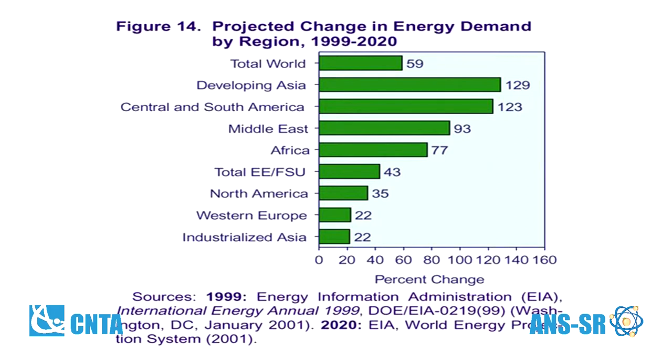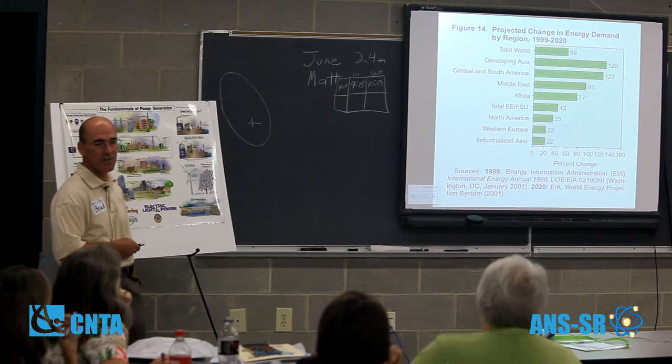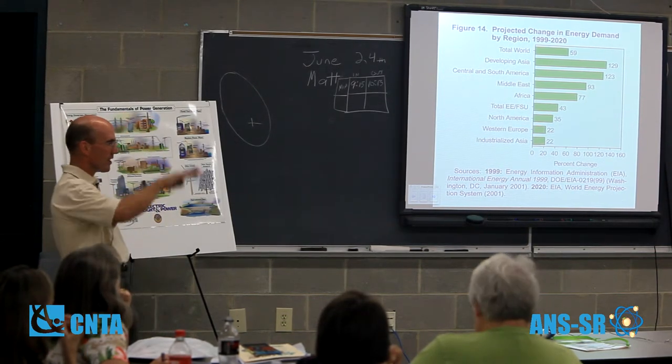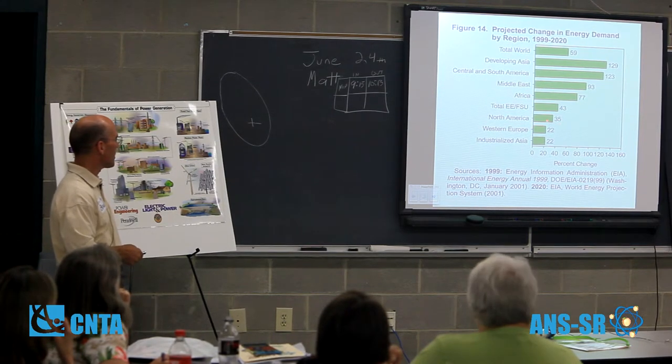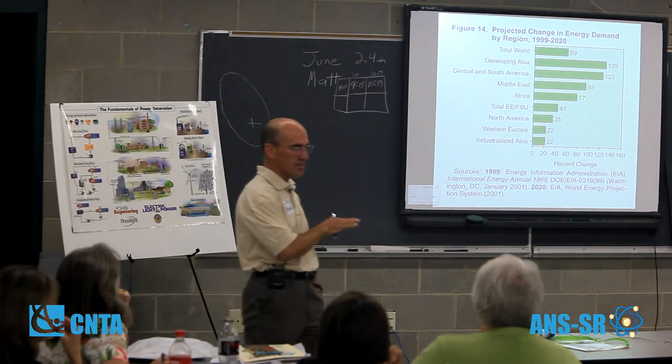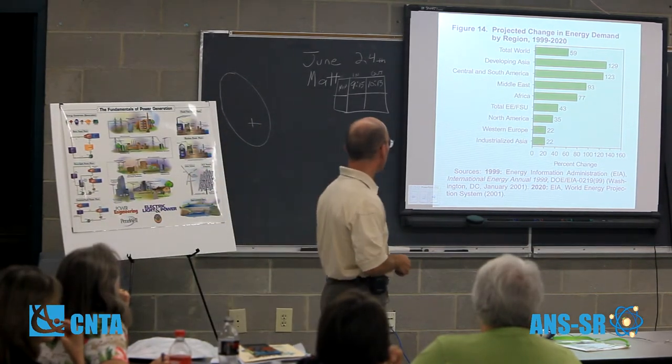The projections for the future show that energy demand in developing Asia is going to go up 129% between 1999 and 2020. We're seeing this — China is building a coal plant a week, trying to produce energy and come up to our standard of living. In North America, the increase over that same 20-year period is only about 35%, which pretty much stays with population demand.